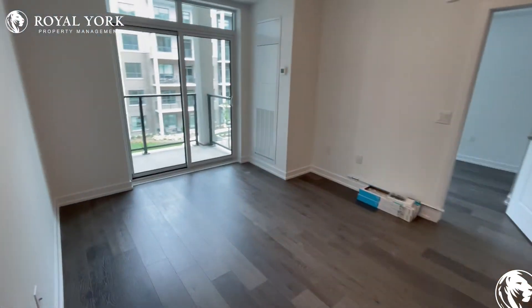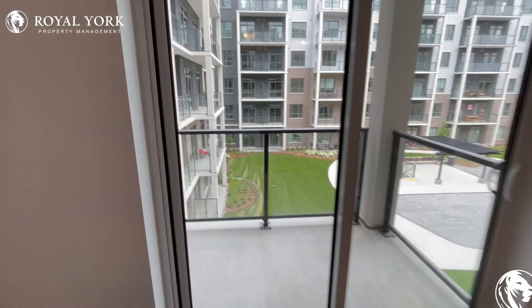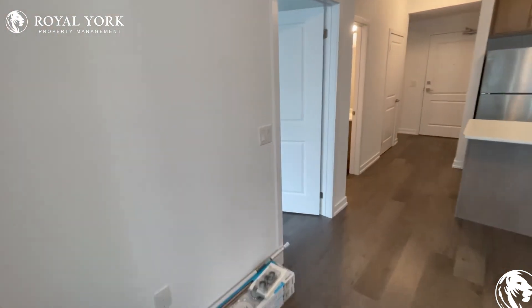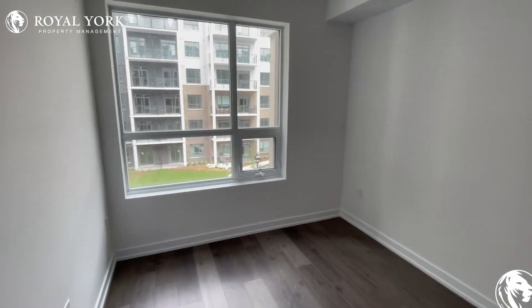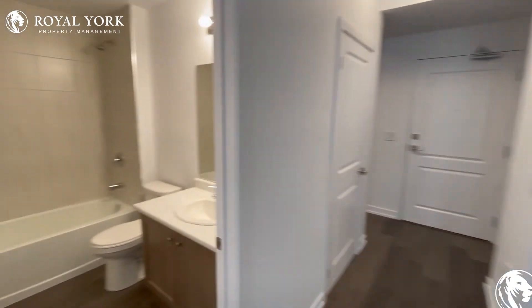Unit 338 at 5055 Green Lane in Beamsville. If you're interested in this property, give us a call at Royal York Property Management — one of our leasing agents will be happy to get the process started for you.